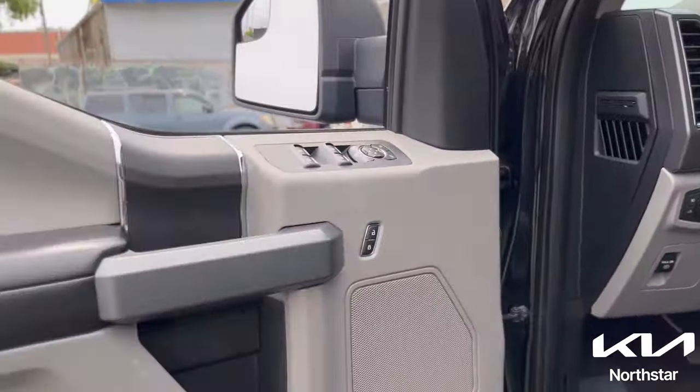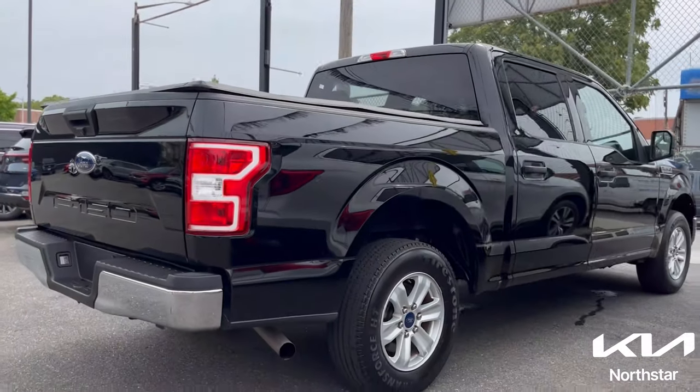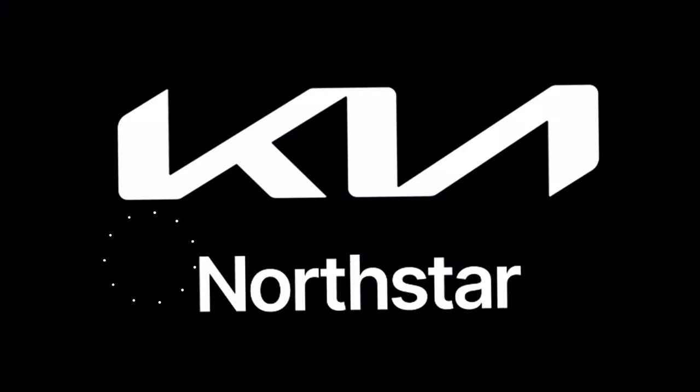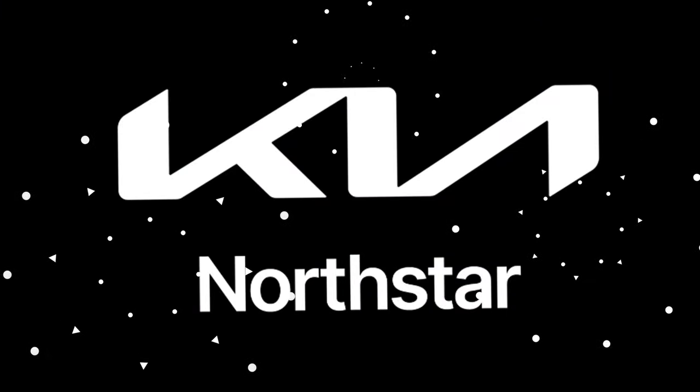Come by Northstar and enjoy a relaxed test drive experience. Our friendly staff is here to assist you in finding the perfect vehicle that suits you. Unlocking possibilities. Delivering quality. Only at Northstar Kia, your premier destination for new and used cars.